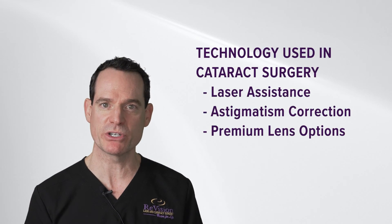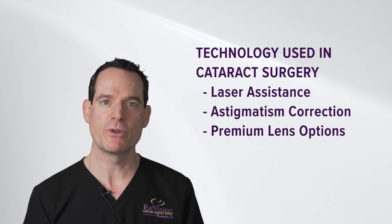There's a lot of technology available during cataract surgery, the main of which is laser-assisted cataract surgery, which does the most delicate steps of the procedure within seconds with ultimate precision.